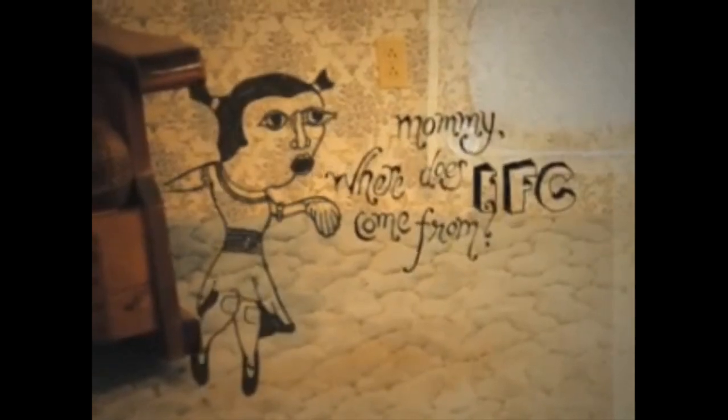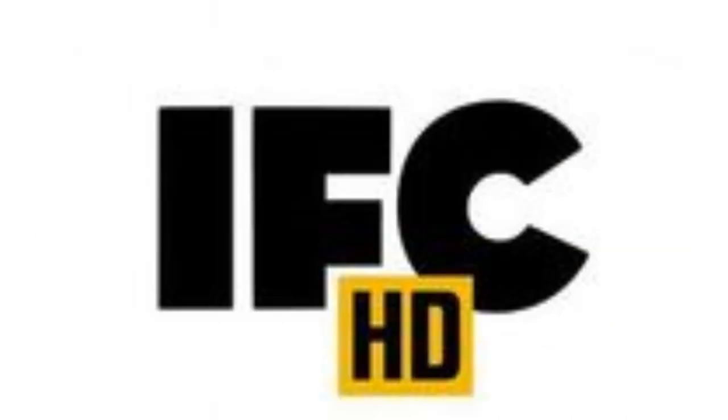2001 to 2010, they changed its name to IFC. There is the word IFC in black text, and on the top right of the letter I there is a white shape. Here is the HD version and a bumper. 2010 to 2014, the font has changed and the white shape has been removed. Here is the version with the slogan, the HD version and a bumper.